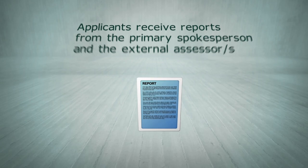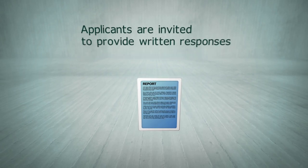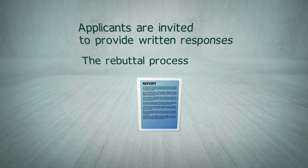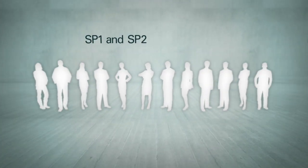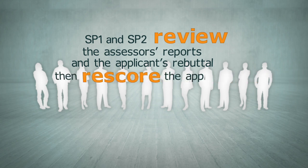Applicants receive their primary spokesperson and external assessor's reports and are invited to provide written responses to these reports — the rebuttal process. The primary and secondary spokespersons then review the assessor's reports and the applicant's rebuttal before rescoring the applications.